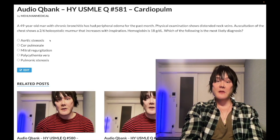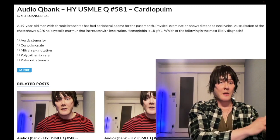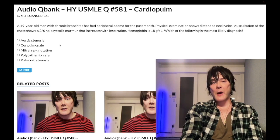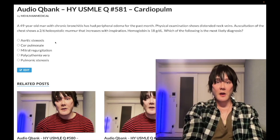Aortic stenosis — wrong answer. That's left-sided and mid-systolic, almost always described as a late-peaking systolic murmur with an ejection click. Most common cause is bicuspid aortic valve, autosomal dominant — not limited to Turner syndrome. Patients get SAD: syncope, angina, dyspnea. Wrong answer. Subscribe to the channel if you like the content, and I appreciate your time.